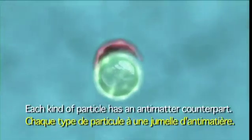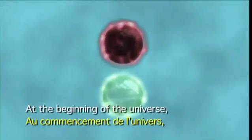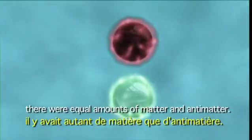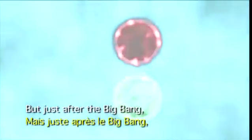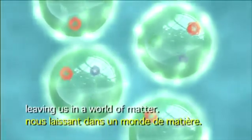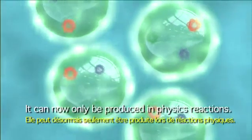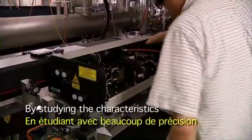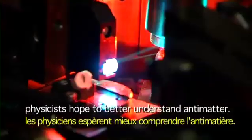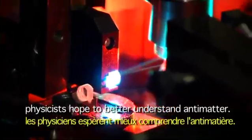Each kind of particle has an antimatter counterpart. At the beginning of the universe, there were equal amounts of matter and antimatter. But just after the Big Bang, antimatter had all but disappeared, leaving us in a world of matter. It can now only be produced in physics reactions. By studying the characteristics of antiparticles very precisely, physicists hope to better understand antimatter.